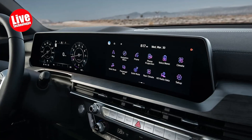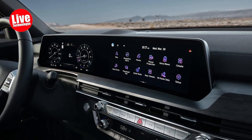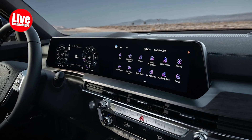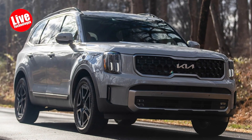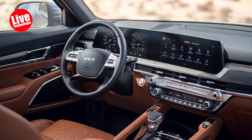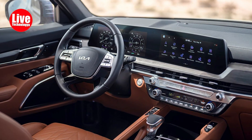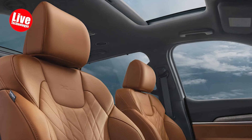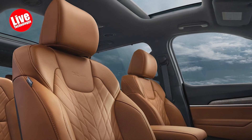For adventure enthusiasts, it offers substantial capability, towing up to 5,500 pounds and providing ample cargo space. It even comes in a rugged X-Pro variant for moderate off-roading. While it could offer more driver engagement, the Telluride impresses with its comfortable ride, ensuring a relaxed driving experience during long journeys. In our opinion, the Telluride best meets the needs of those shopping in the mid-size SUV segment.